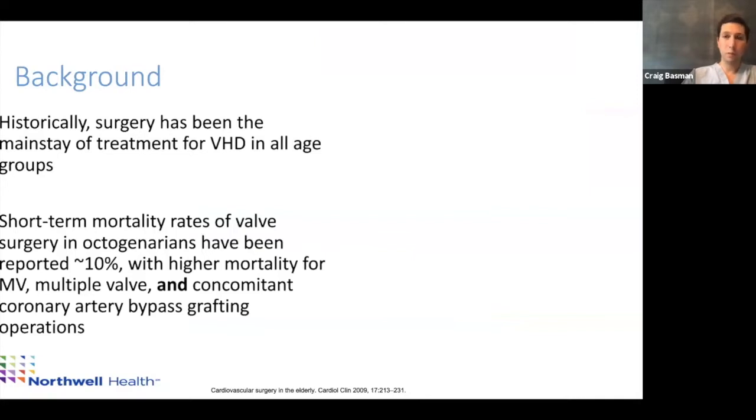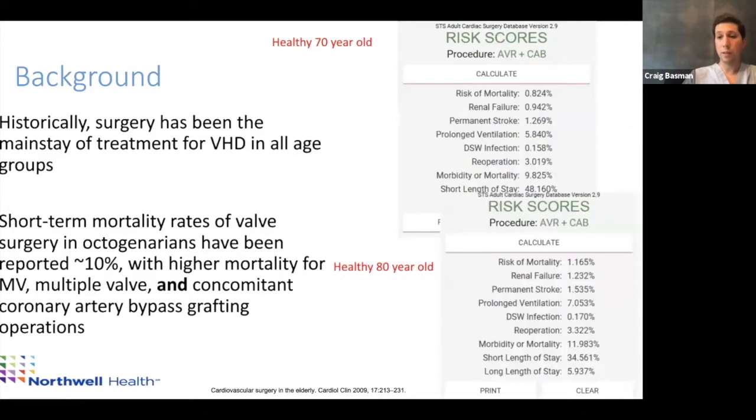Historically, surgery has been the main treatment for all valvular heart disease across all age groups. But when you look at mortality rates in patients aged 80 and above, or patients in their 70s with multiple comorbidities — such as kidney problems, heart failure, other valvular pathologies, or coronary heart disease — surgical risk goes up. We incorporate not just mortality risk but also morbidity: what are the short- and long-term effects? A 30-day hospital stay, prolonged intubation, pneumonias, other surgeries — all these things complicate the picture, so we use risk scores to evaluate each patient.